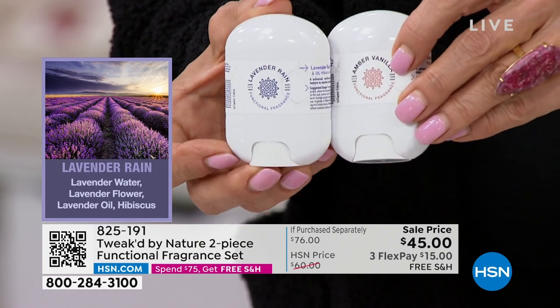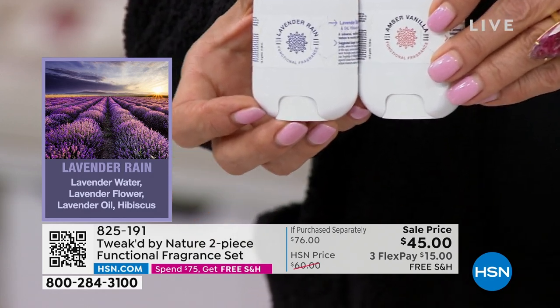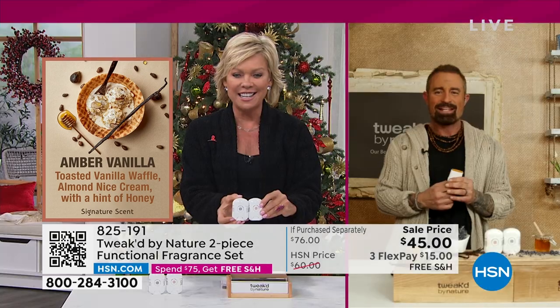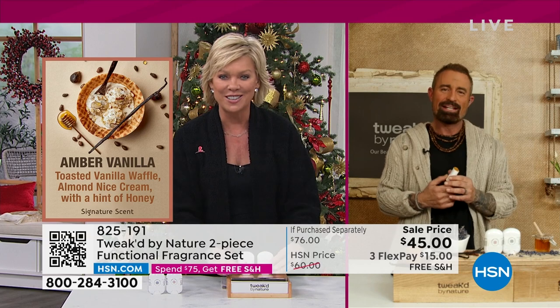We just launched these yesterday, and today Dennis Simeone is joining us again from up in Canada. Good to see you, Dennis. These have been very well received since launching yesterday.